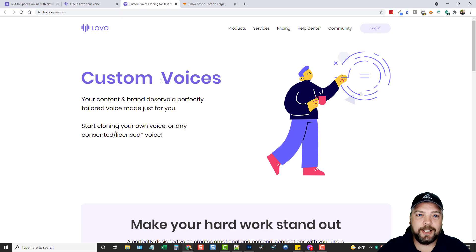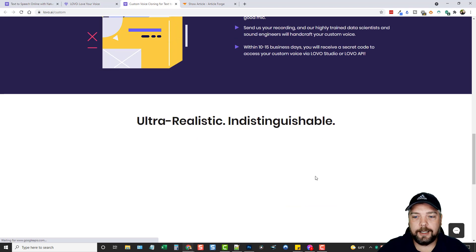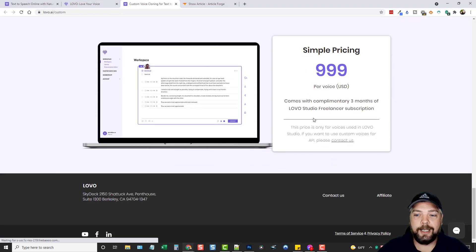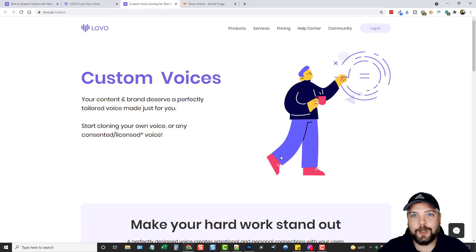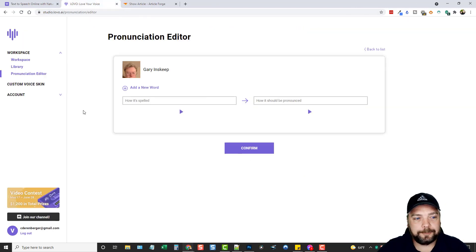They also have a Custom Voice feature, and this costs $999. Basically what you do is use your own voice and they convert it to text-to-speech, so you can use your own voice to create all these videos. Which is pretty neat if that's something you want to get into.